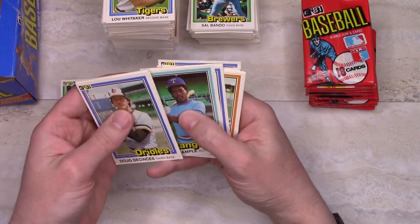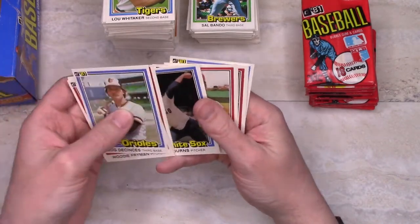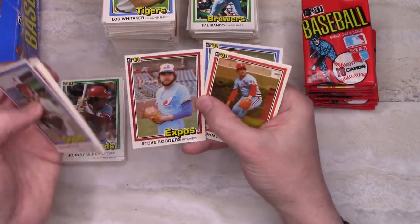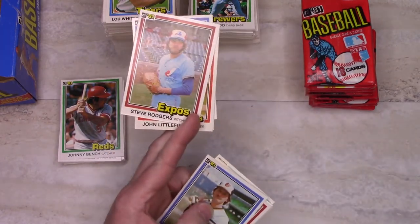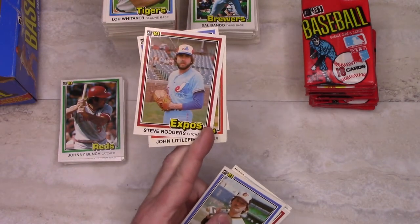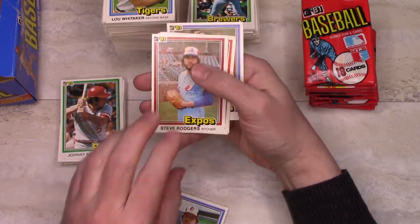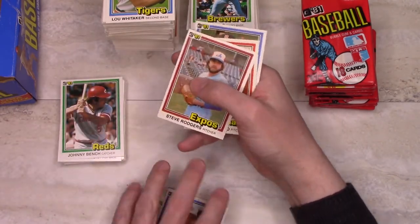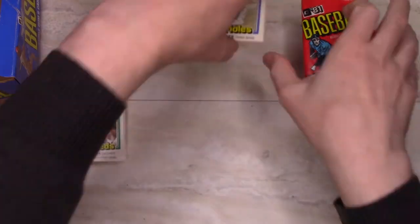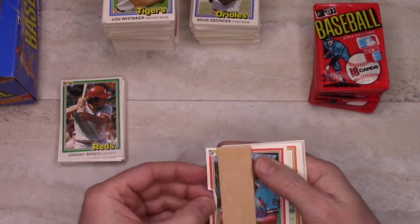There's Bobby Grich. There's that Yogi Berra coach card again. Steve Rogers — okay, that's another error. It's possible I've missed some name error cards, but Steve Rogers' name has a D added in it incorrectly. It's correct on the back but wrong on the front. Must have had a different team working on the fronts of the cards and the backs of the cards. Tommy Herr gets the gum.